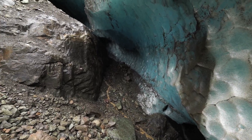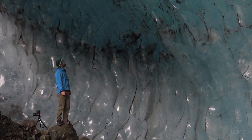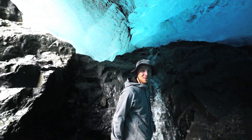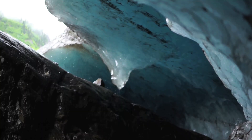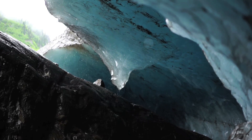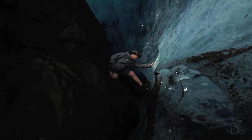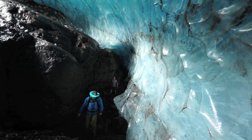I've never actually been under a glacier before. This beautiful blue ice looks absolutely amazing — it's smooth like glass and marbled. It's like a giant living ice sculpture.